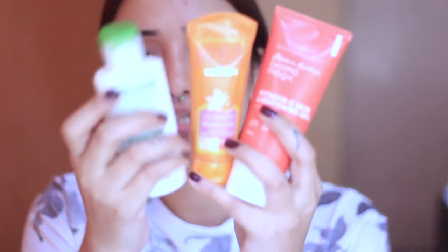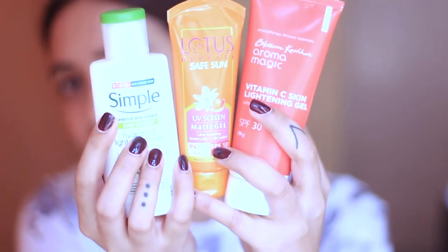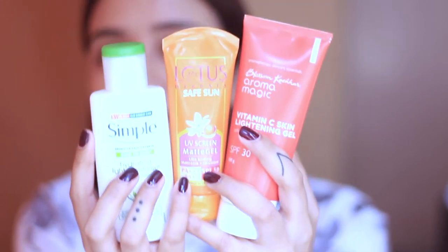The first step is prepping your skin. I wash my face and apply moisturizer. Whatever products I show in this video, you don't need the exact ones — I'll give you options based on your skin type. On a daily basis I mix a custom concoction of three products.